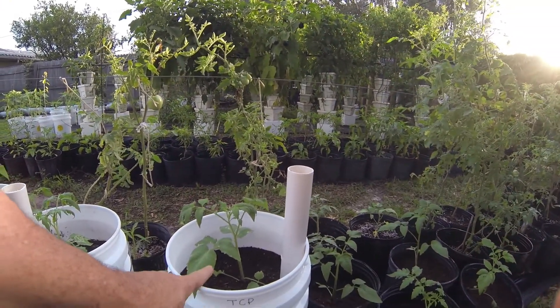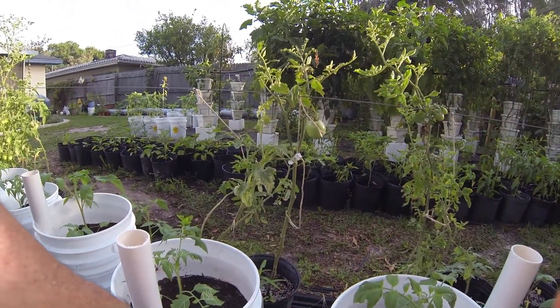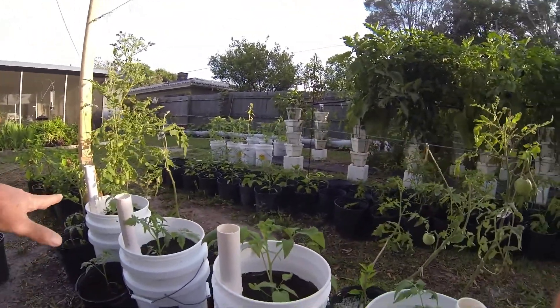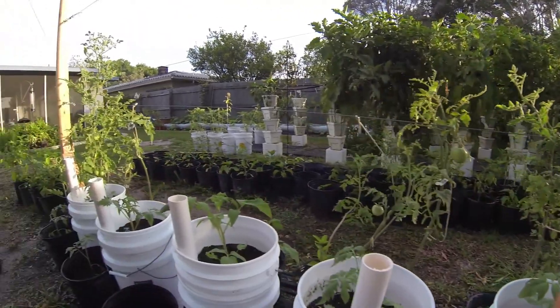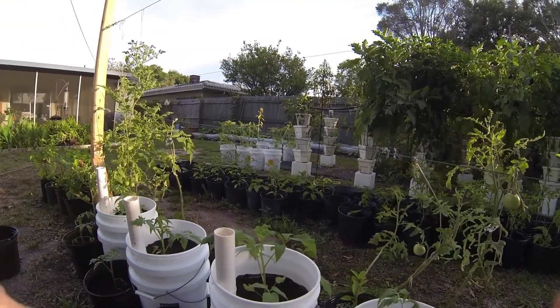You can see the potato-like leaf on these tomato trees. I believe this is another one of Jerry's — tomato trees.